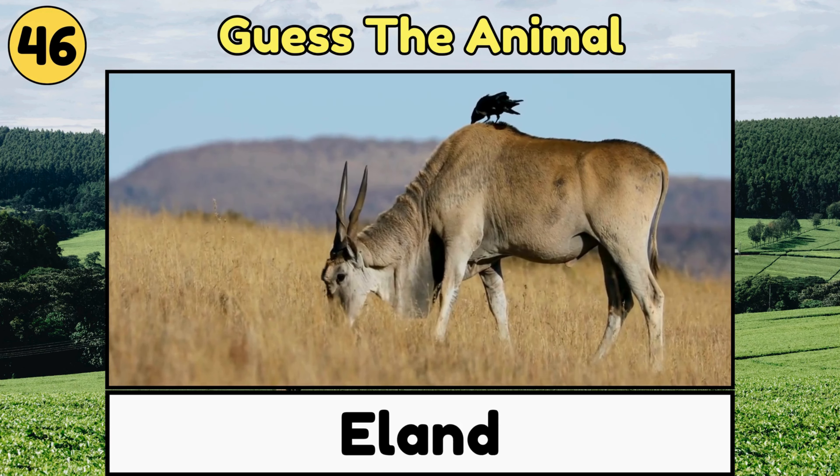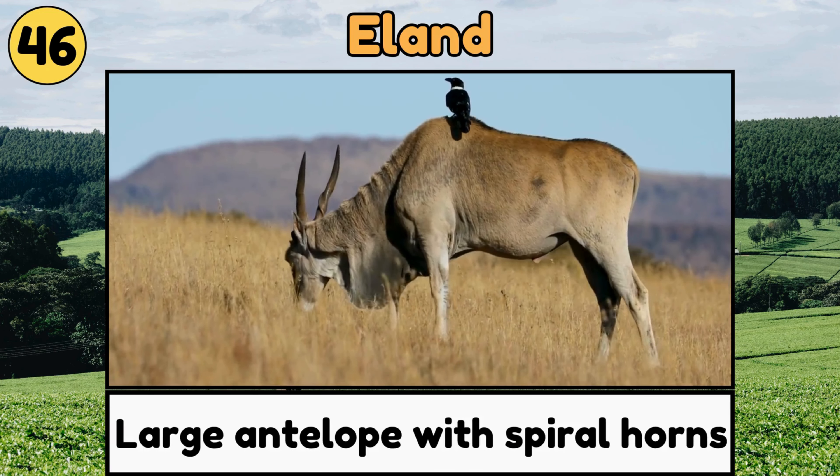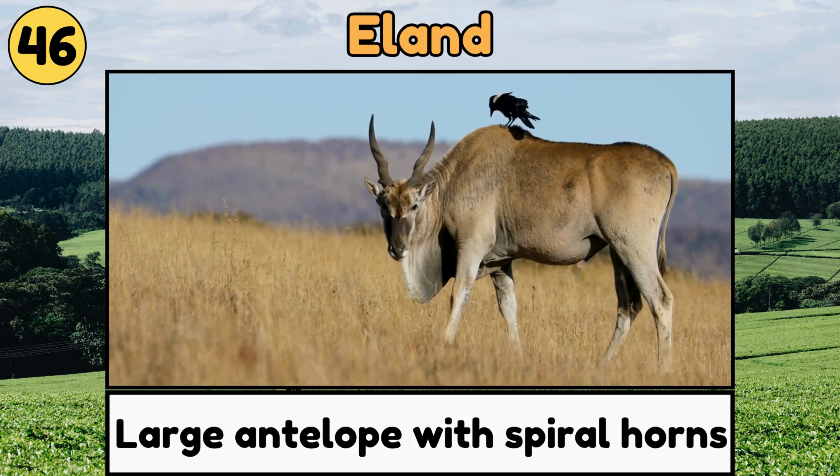Eland. Elands are antelopes with spiral horns and are known for their strength and endurance.